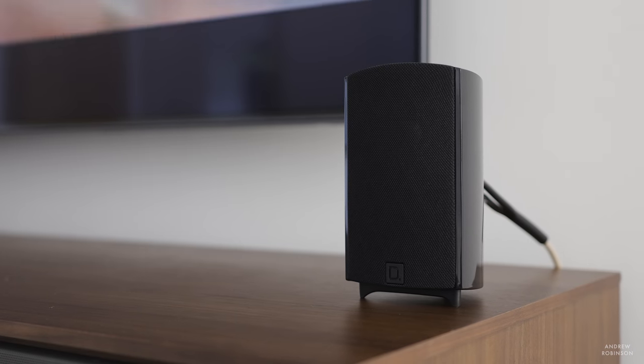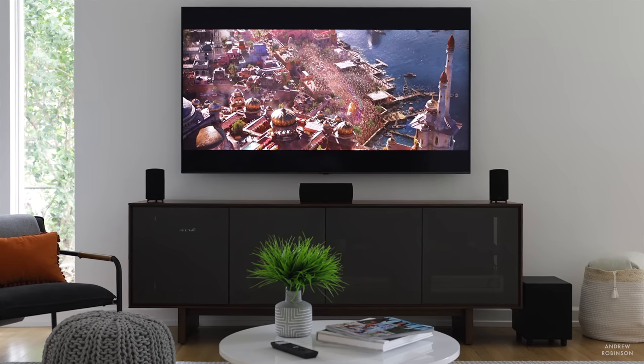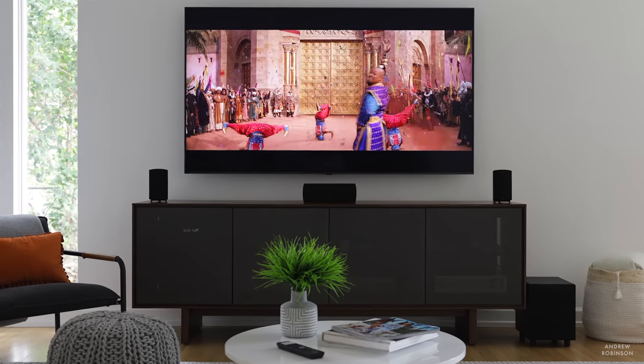The 6D is an engaging system, one that seeks to thrill you rather than soothe you. As a result it's not always the most nuanced sounding system, and this is especially true when listening to music. Music through the 6D system is pretty lackluster. If you engage a Dolby music profile or all-channel stereo things do improve and become passable, but if you're looking for a speaker system for two-channel listening, this ain't it. The 6D is very much a home cinema system, not a cinema-music hybrid.